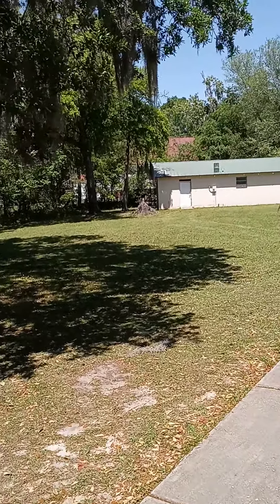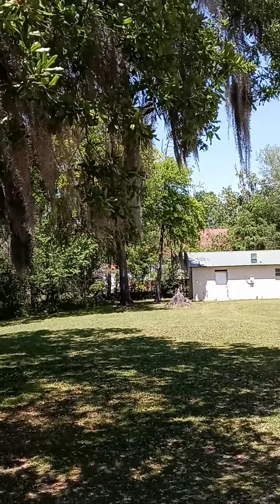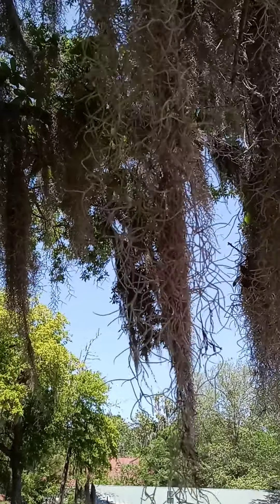For you boys up north, I don't know if you've ever seen the Spanish moss that grows from these trees — this is the Spanish moss.